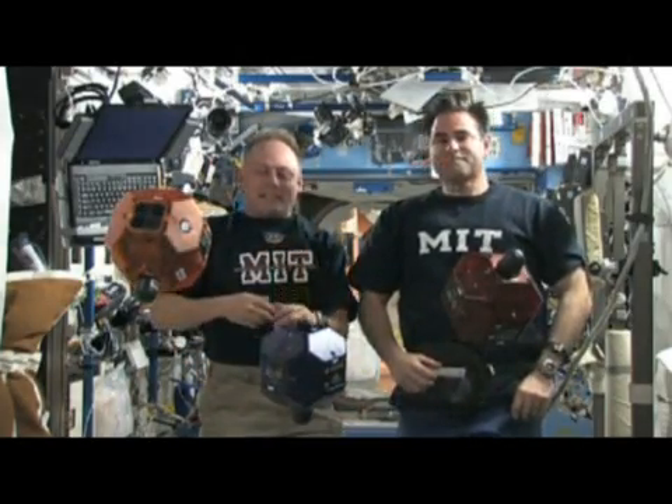I'm Commander Mike Fink. And I'm Flight Engineer and Science Officer Greg Chamotov. Currently we're traveling around our beautiful planet at 17,500 miles an hour, 200 miles above the surface of the Earth.